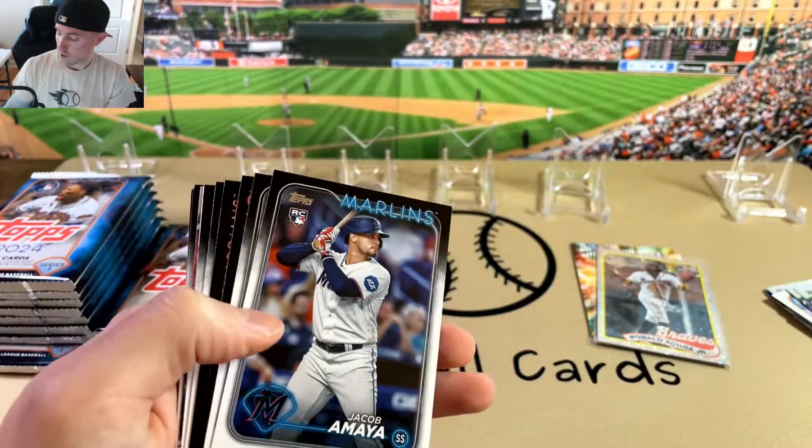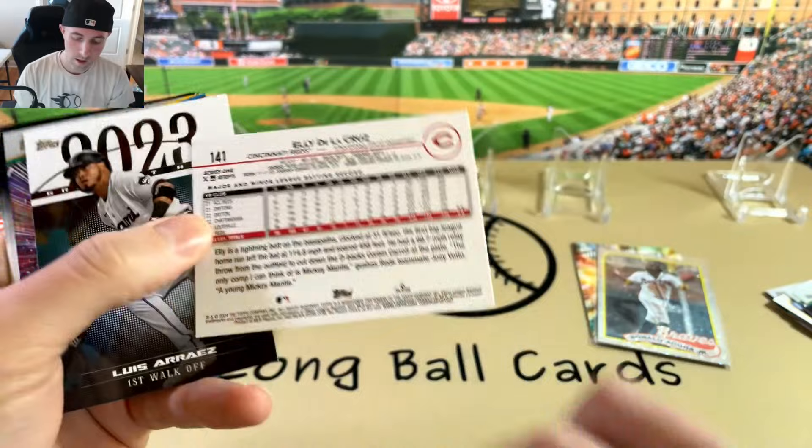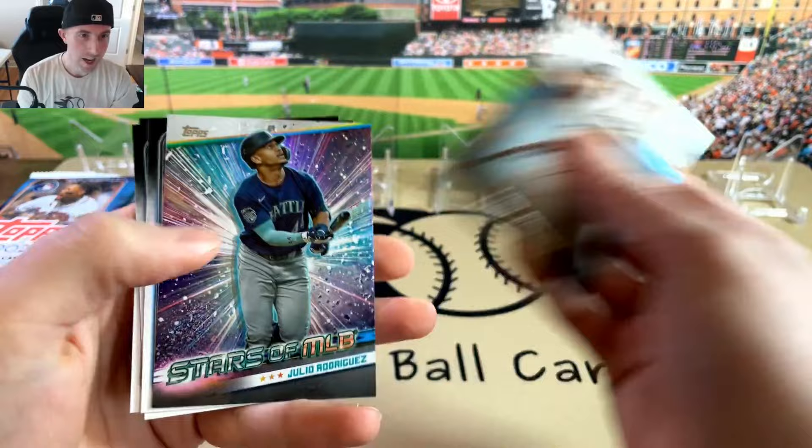Amaya. Pretty good option compared to a hobby box. There's an Ellie! So we've got the Jason in the other one and the Ellie in this one. It's cheaper than the hobby box, but you do get a lot of parallels. Jason in that one — it's a pretty good pack.